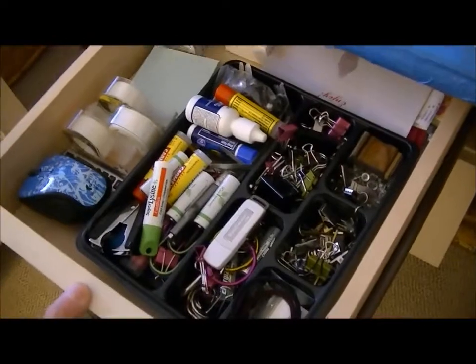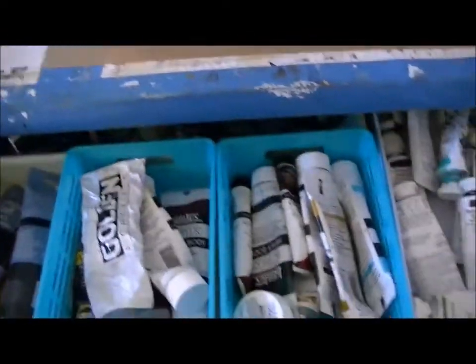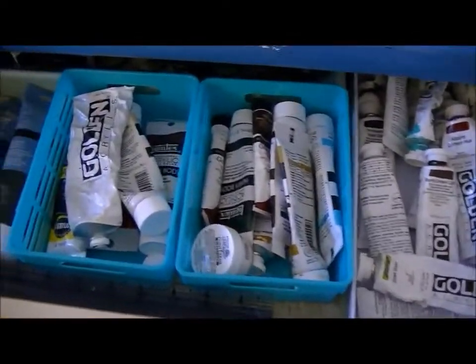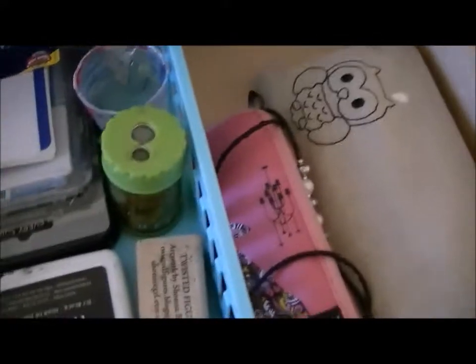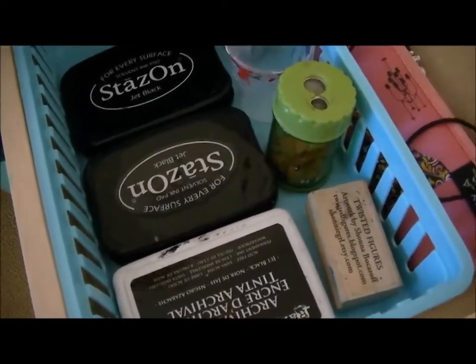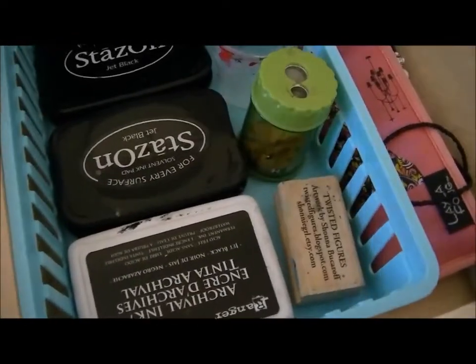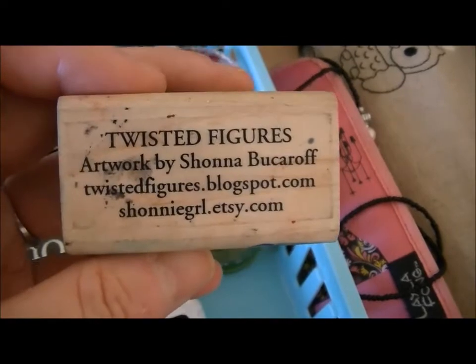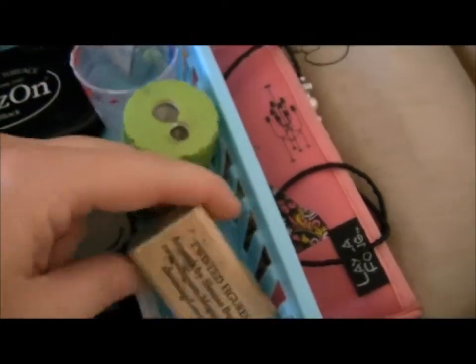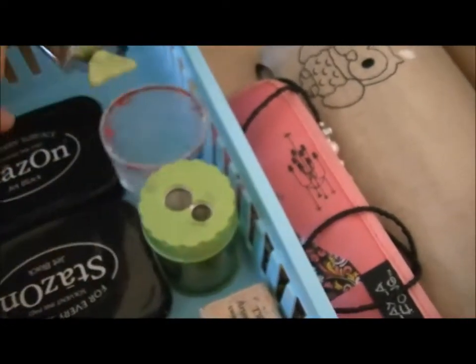I've got gesso, gel medium, glazing liquid, all my fluid acrylics, some heavy bodies, molding paste, spackle paste — any kind of paste you can think of. There's my cute little chair from Ikea — I love it, it was like $40 on sale. This drawer just has office supply stuff and my Carmex — I gotta have tons of those. The middle drawer has all my heavy body Golden paints, some rulers, and some Stewart Gill paints back there — probably all dried out. Over here I just have stuff I use all the time. I'm getting ready to teach a journal class at Charity Wings Art Center, so I've got little name tags in there.